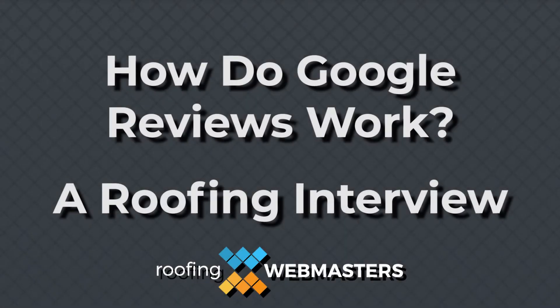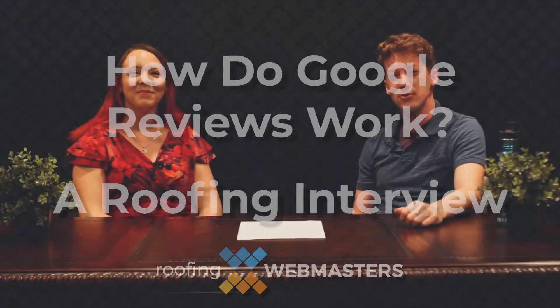Hi, roofing professionals, and welcome back to another episode of the Roofing Webmasters Podcast. We hope you're doing well. I'm Madison. I'm Amberlynn. And today, we are here to talk about something that is crucial to your business — Google Reviews!